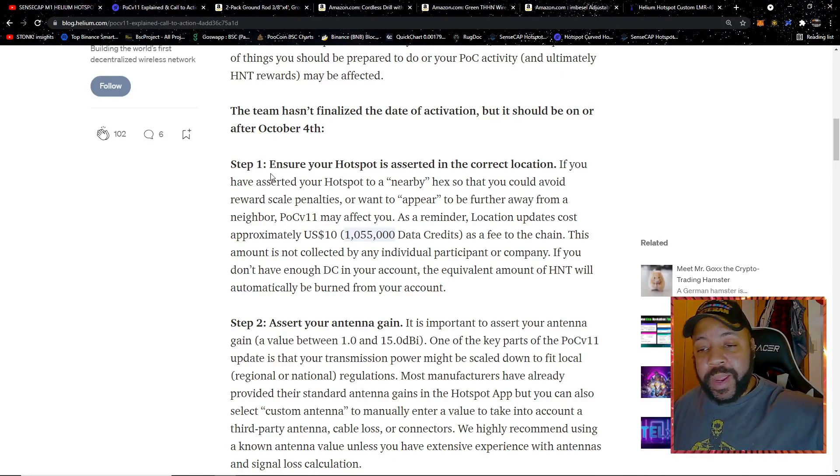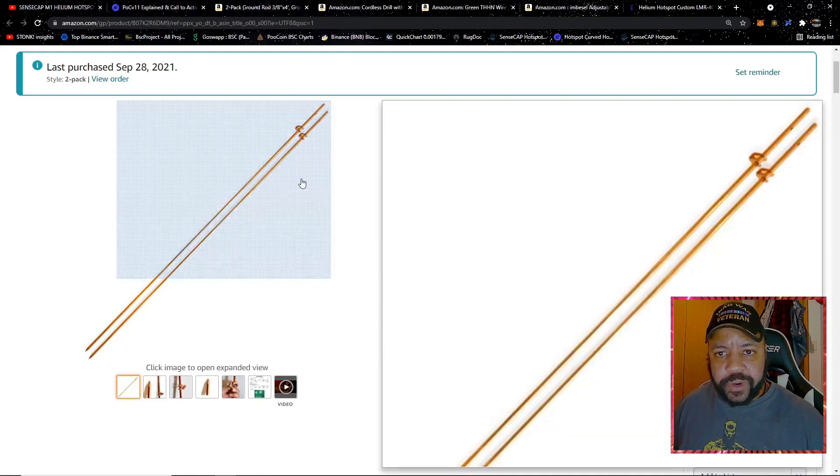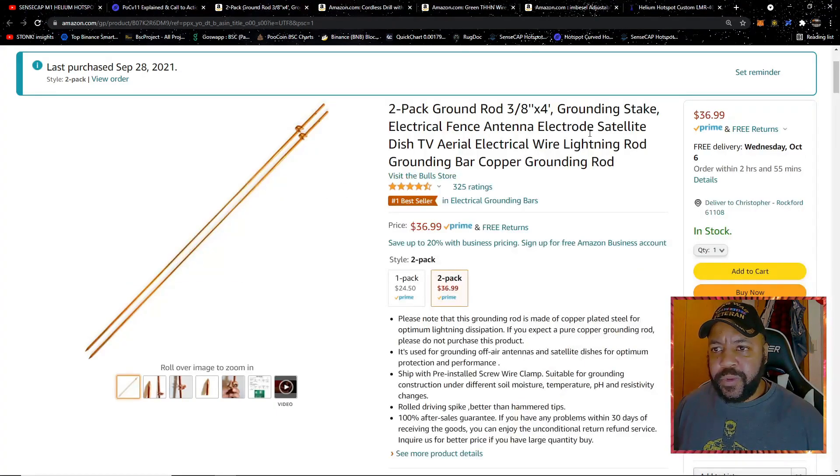Let's go through Amazon and look at my pickups. First is a two-pack of grounding rods — I have three miners but I'll be using the other one immediately with another antenna. Since I'm going to have the antenna outside, I need something to ground the device and dissipate any static electricity coming into the antenna. This two-pack was 36 bucks.